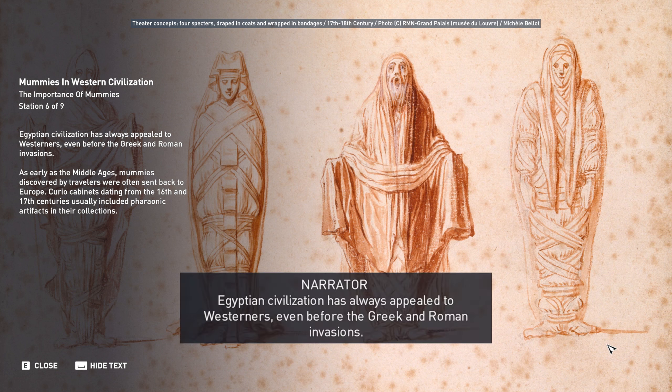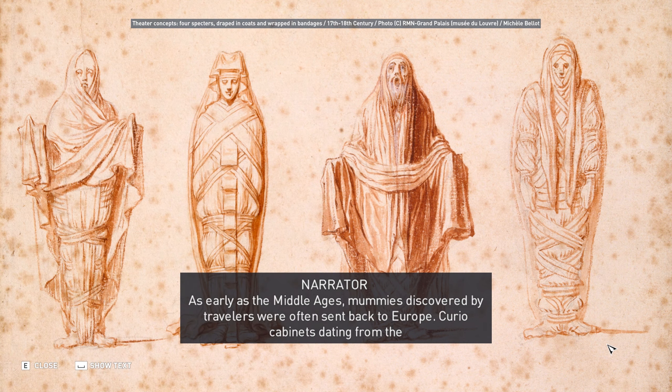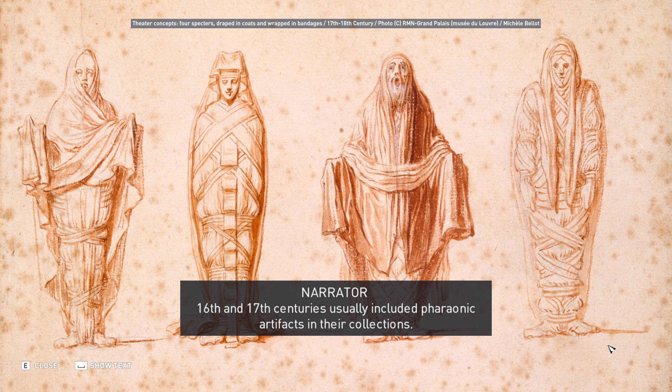Egyptian civilization has always appealed to Westerners, even before the Greek and Roman invasions. As early as the Middle Ages, mummies discovered by travelers were often sent back to Europe. Curio cabinets, dating from the 16th and 17th centuries, usually included pharaonic artifacts in their collections. The Egyptomania phenomenon was heralded by Napoleon Bonaparte's Egyptian campaign, which lasted from 1798 to 1802. The following years were marked by a resurgence of interest from rich enthusiasts and scholars who exposed Egypt to the general populace, and many research societies focusing on Egyptology were founded during those years.